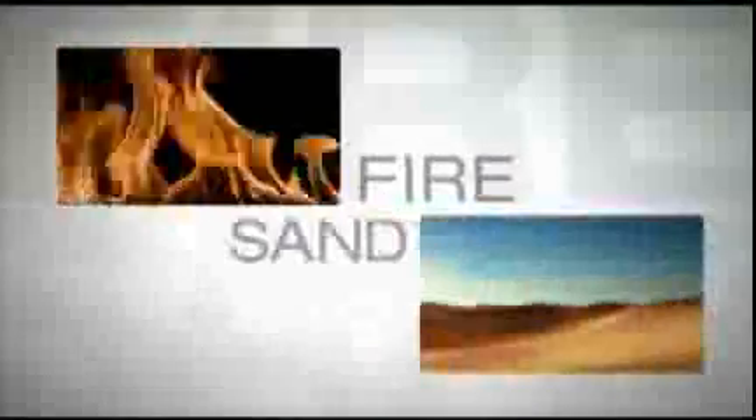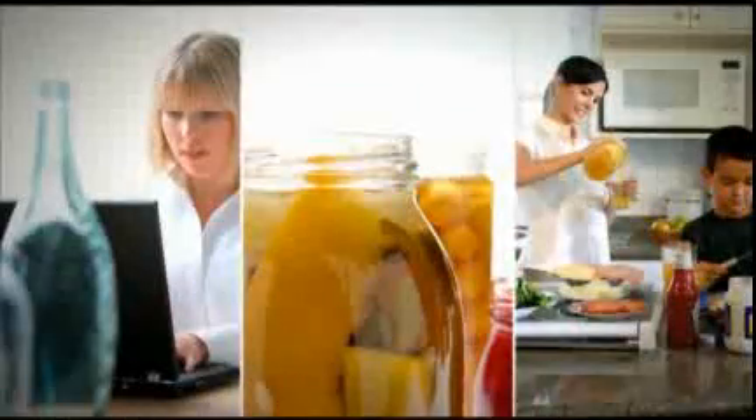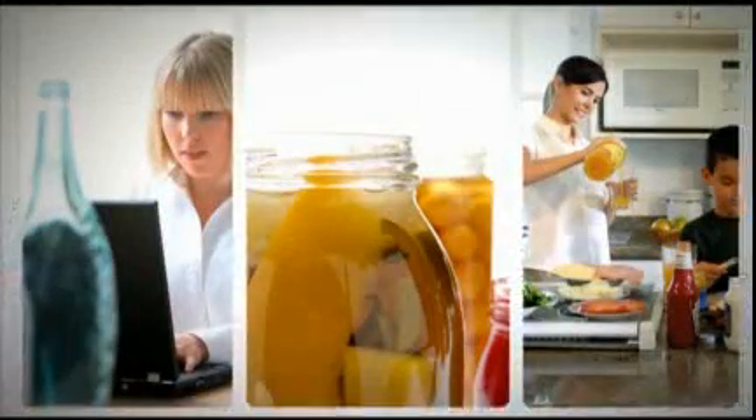Glass. It is a gift from nature, fire and sand. For centuries we have embraced this gift, harmonized it with practically every aspect of our lives. Consider the packaging of the foods we eat and the beverages we drink. The versatility of glass endures.